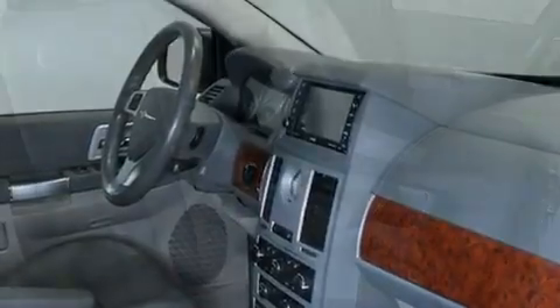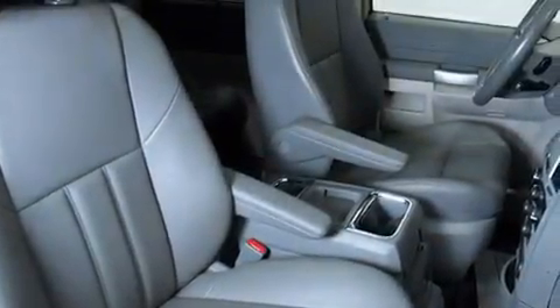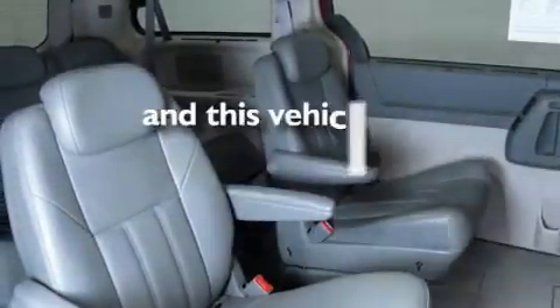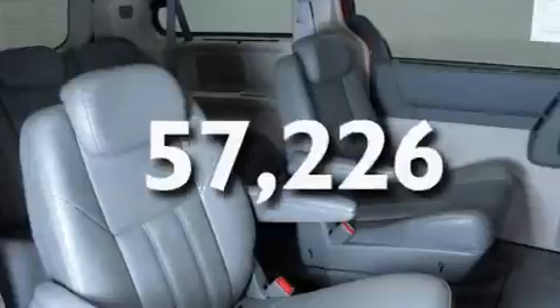Additional features include an illuminated driver's side vanity mirror, traction control and stability control systems, and heater vents for rear seat passengers. This vehicle has fewer than 58,000 miles on the odometer.